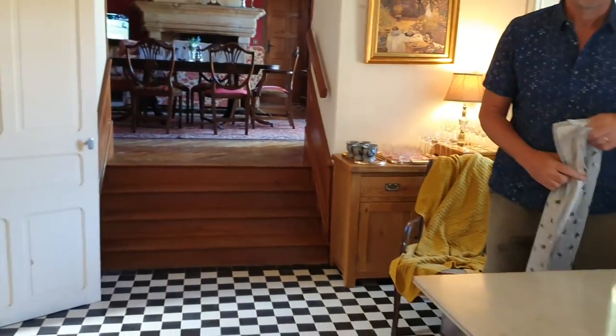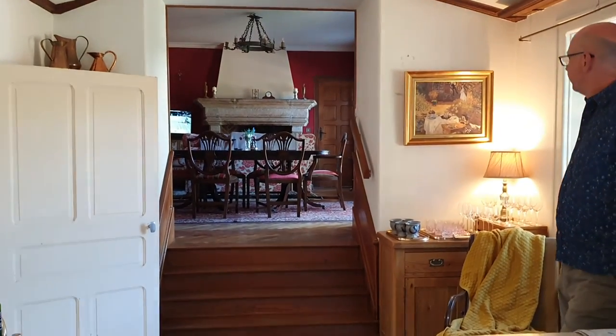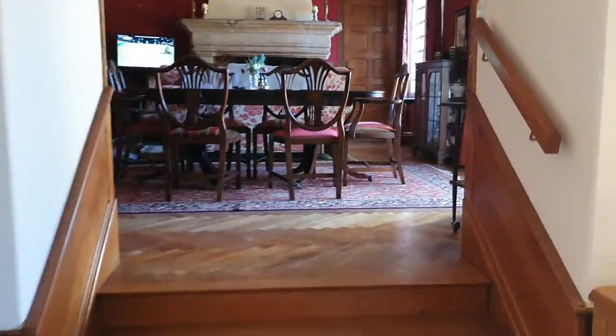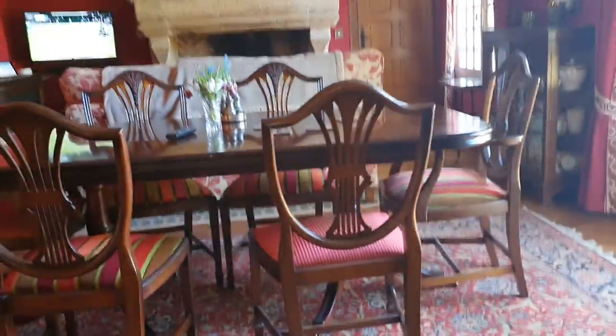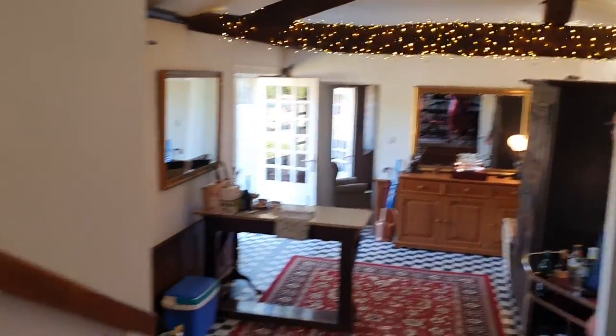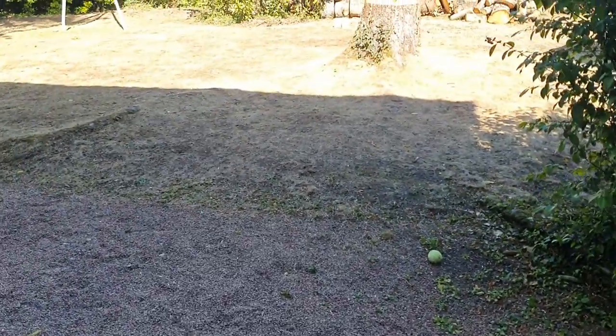We've got Wimbledon on at the moment, the doors wide open, which we absolutely love. We've rearranged some of the furniture — more to the point, Nori is all set up against Djokovic. That's the view from our dining table down the stairs, and then we come outside through the dining room doors.